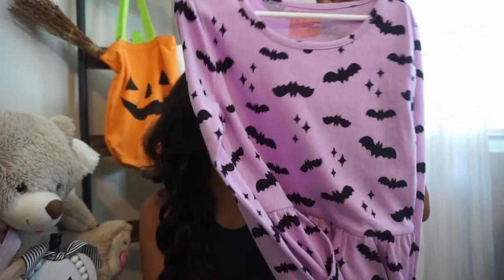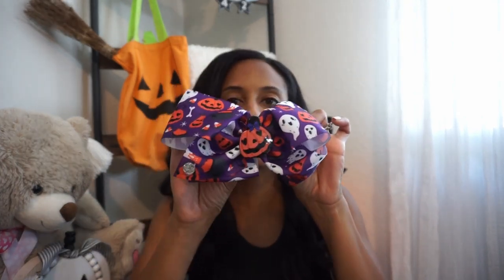For bows, I got this one from Walmart — cute and simple, with purple, jack-o'-lanterns in different shapes and sizes. I thought this one was really adorable.